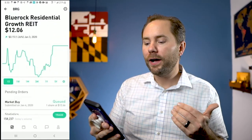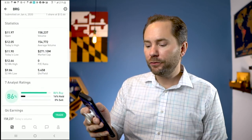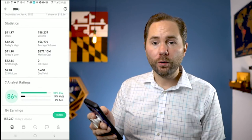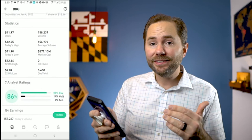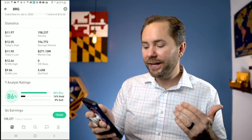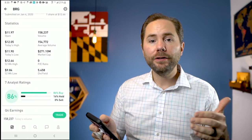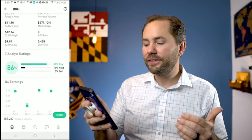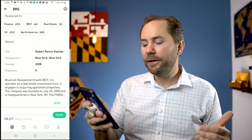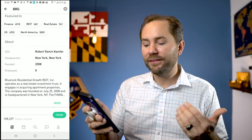And lastly, let's take a look at Blue Rock Residential Growth REIT at $12.06. If we scroll down, it has an 86% buy score according to Robinhood — that's the highest one we've seen so far, and this is also the cheapest REIT we've seen. It has a 5.4% dividend, so every year they're going to give you 5.4% of your investment. Blue Rock Residential Growth REIT Inc. operates as a real estate investment trust and engages in acquiring apartment properties, founded in 2008.